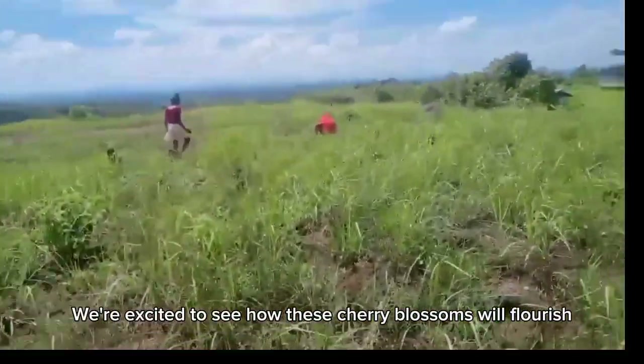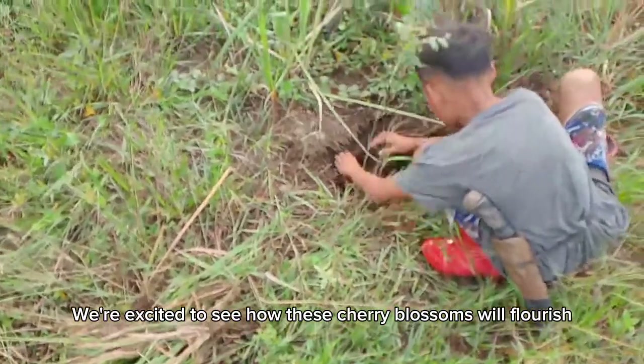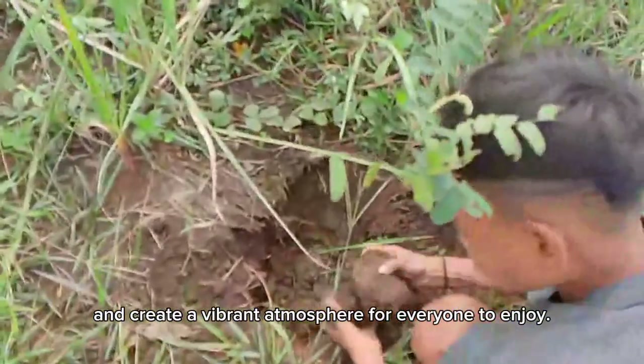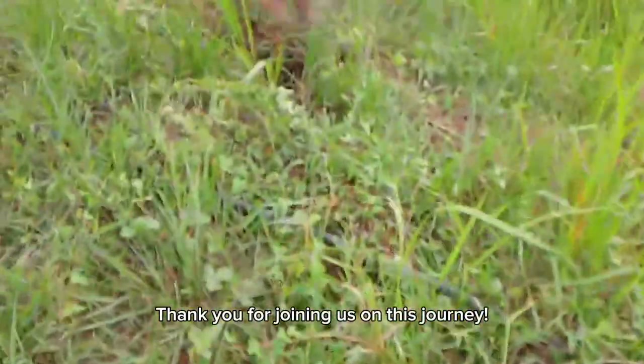We're excited to see how these cherry blossoms will flourish and create a vibrant atmosphere for everyone to enjoy. Thank you for joining us on this journey.